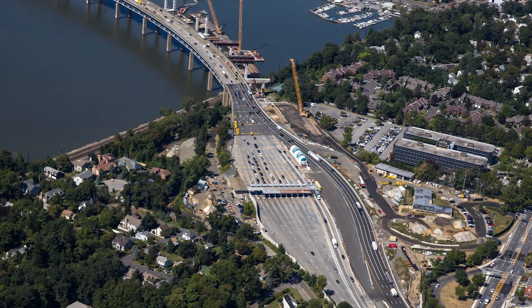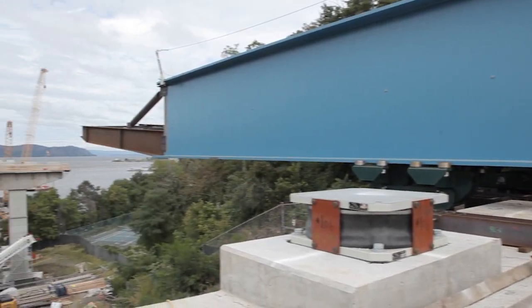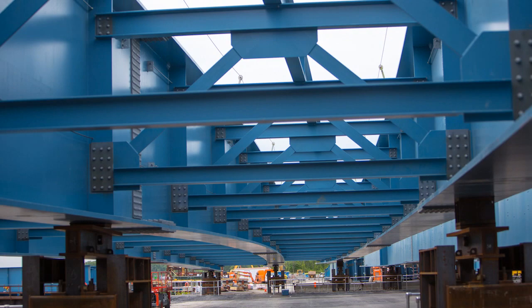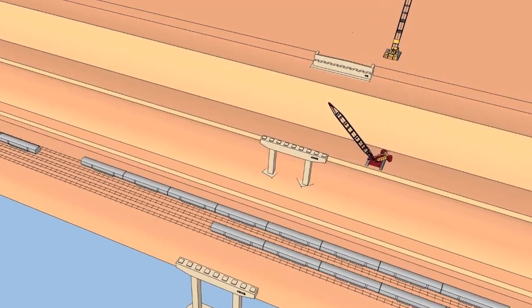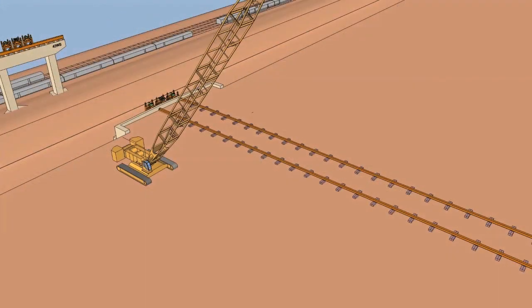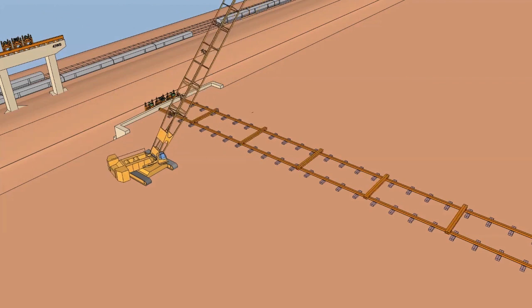Another positive sign of progress is coming to the Westchester Landing for the new New York Bridge project. Just north of the existing Tappan Zee Bridge in Tarrytown, blue structural steel girders will be carefully pushed out onto newly constructed bridge piers, both on the shoreline and on the Hudson River. Construction cranes and a specially designed track system are being used to safely guide the girders into place.